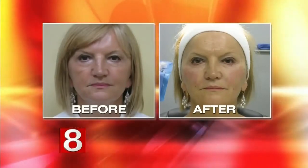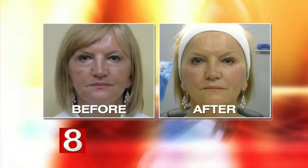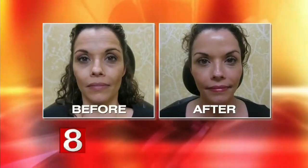People ask me what the downtime is. The downside is you can get some bruising, but it's not terribly common. She had a tiny bit of bruising but you can't even really see it. She could go back to work if she wanted to — she actually went away the next day.